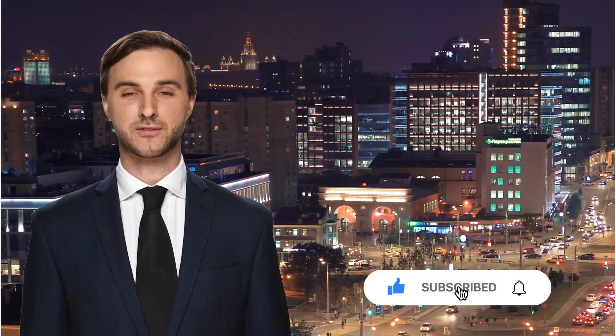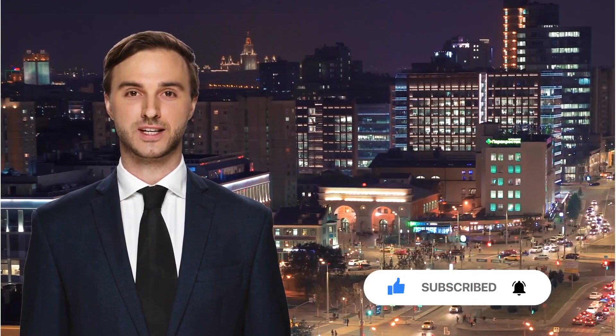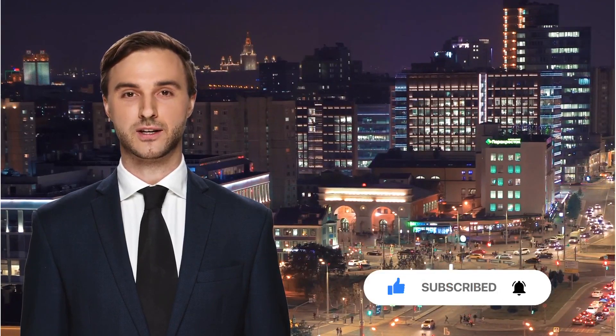Welcome to our tour of some of the oldest historic houses in New York City. In this video, we'll take you on a journey through time, exploring the rich history and stories behind these fascinating landmarks. Don't forget to hit that like button and subscribe for more exciting content. Let's get started.